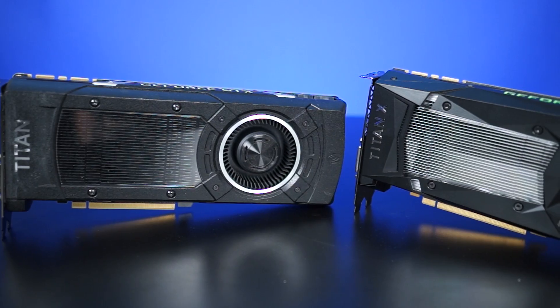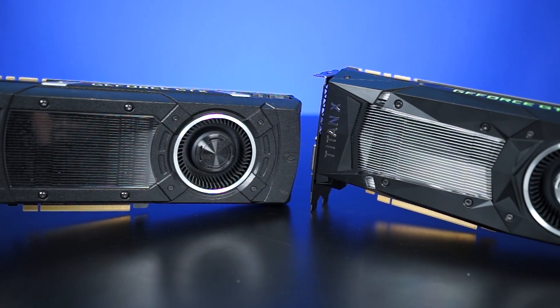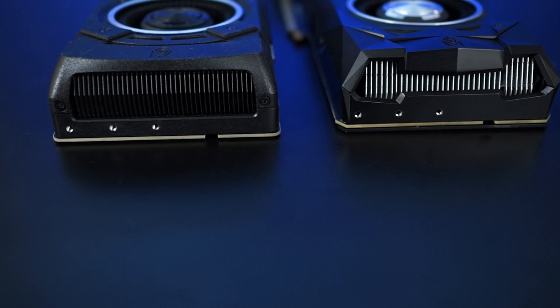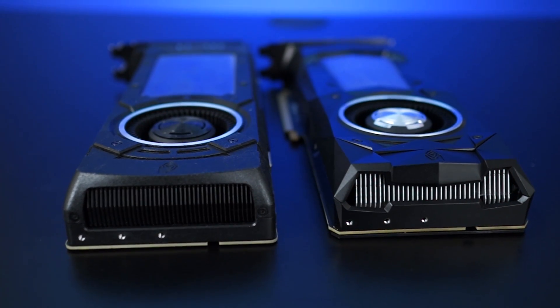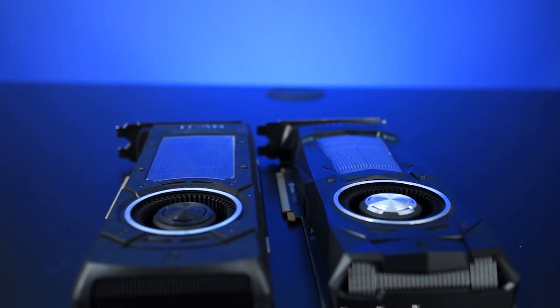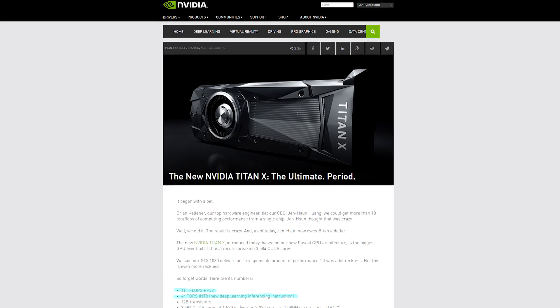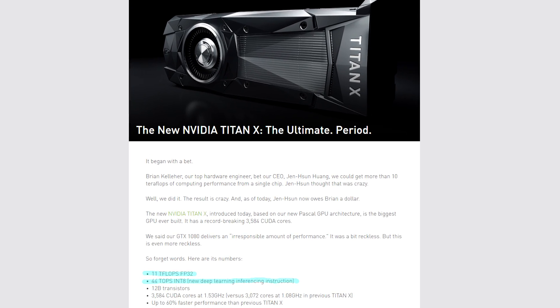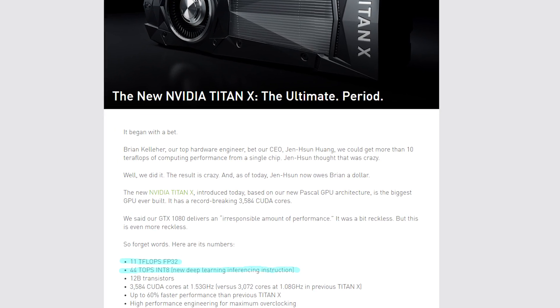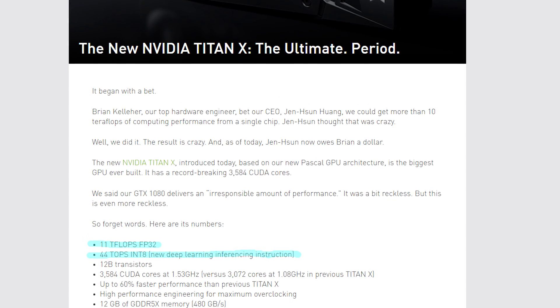So professional use — what does that mean anyway? The original GTX Titan performed very well in double precision compute, or FP64, applications. But with subsequent Titans, NVIDIA moved away from making a killer FP64 card and focused more on killer gaming cards with great single precision compute, or FP32, performance. The Pascal Titan X does indeed shine in that area with 11 teraflops of power, but NVIDIA is also touting the card's performance in INT8 operations, which are useful for deep learning.